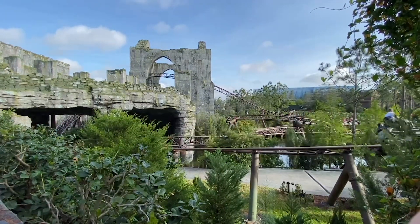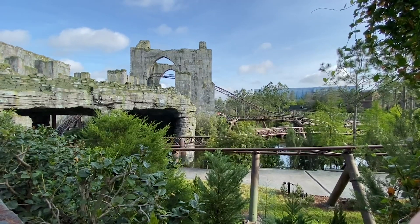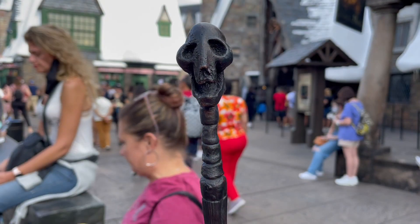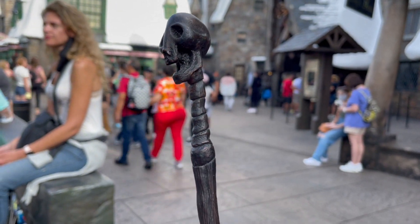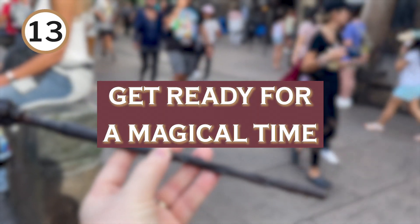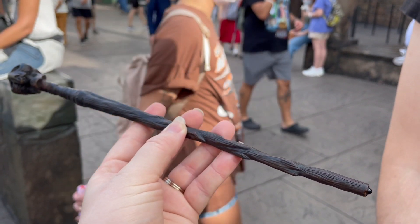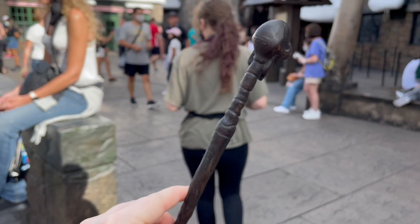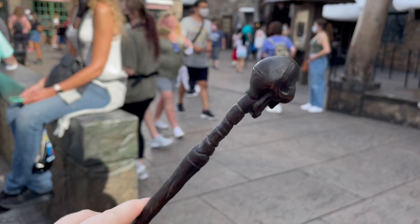With that high popularity comes high demand and high wait times, and that's why we wanted to break down the top 13 best tips and tricks to be as prepared as possible to tackle Hagrid's Magical Creatures. We're going to start with number 13 and work our way down. Number 13: get ready for a magical time. There is no way to fully prepare you for this attraction, which is truly unlike any other experience at any theme park in the world.